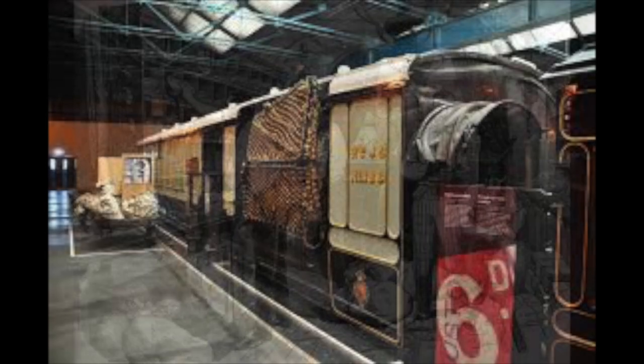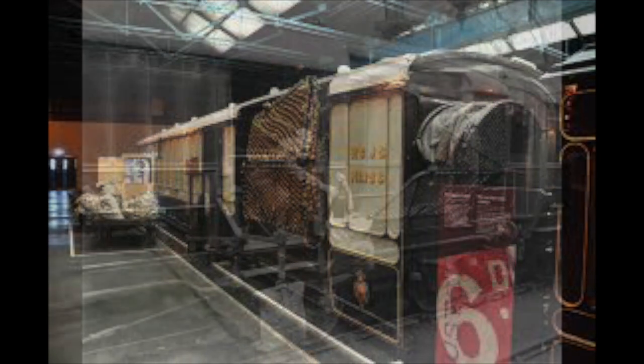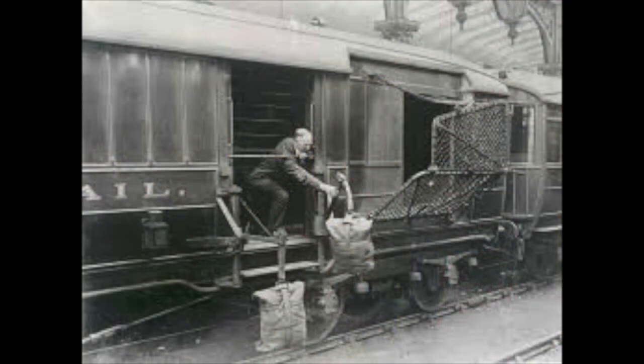Once the letters were sorted, they were put into leather sacks and well labelled. This is where the steel arm and the netting come in. These are called transductors. When not in use, these are neatly stored along the side of the coach, and it's probably the most dangerous piece of apparatus. The first warning that a mail exchange is about to take place is the ringing of a bell.